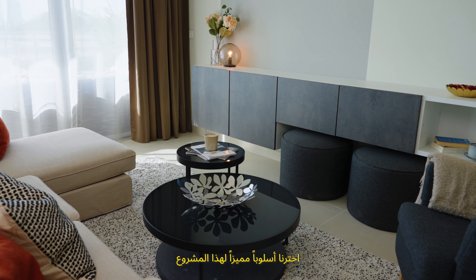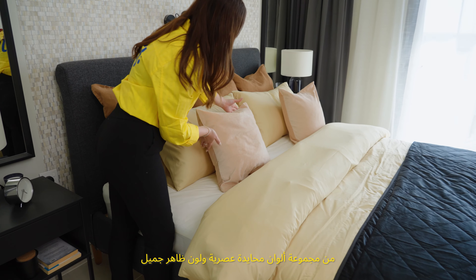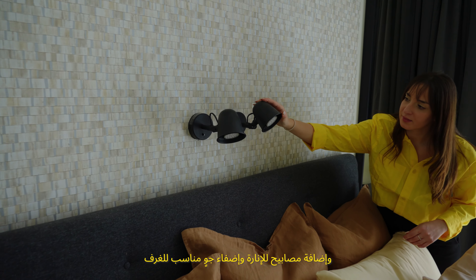The mood and style that we have chosen for this project is a modern neutral palette with a soft pop of color. This came to life by mixing different tones of neutrals and adding both functional and mood lights to create the right atmosphere.